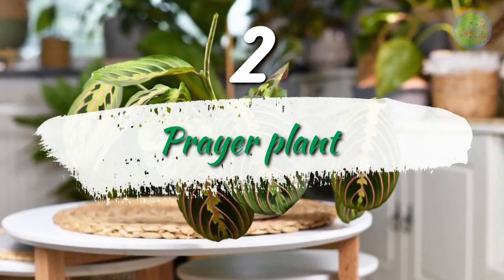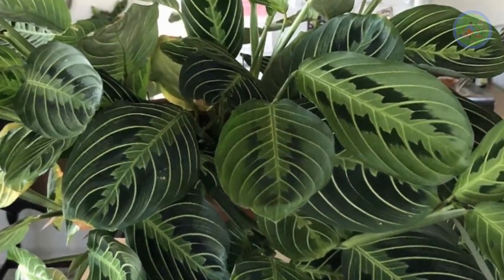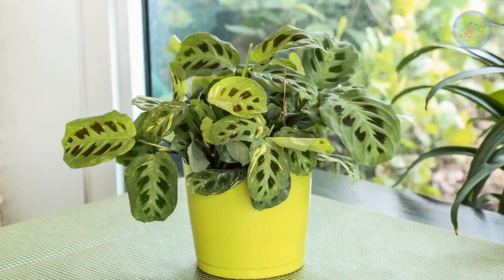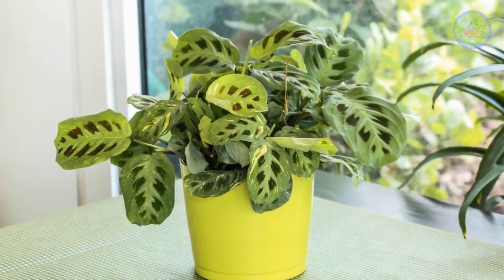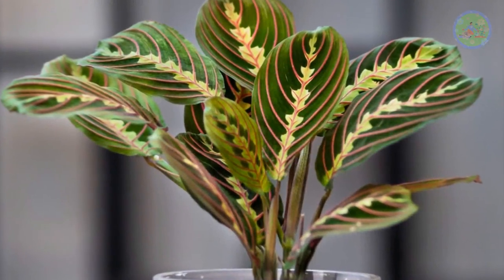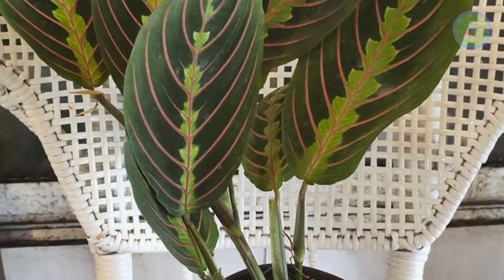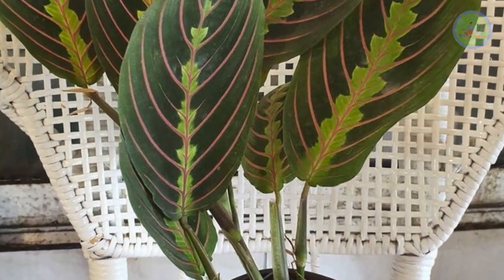Prayer Plant, native to the Brazilian tropical forest, is a rhizomatous perennial with crowded clumps of evergreen, strikingly marked oval-shaped leaves that grow up to 12 cm long. The best thing is its ability to 'pray' — a nyctinastic movement where the plant responds to light. During the day the leaves are flat, but at night they move upward as if praying to the heavens. The plant conserves moisture at night.